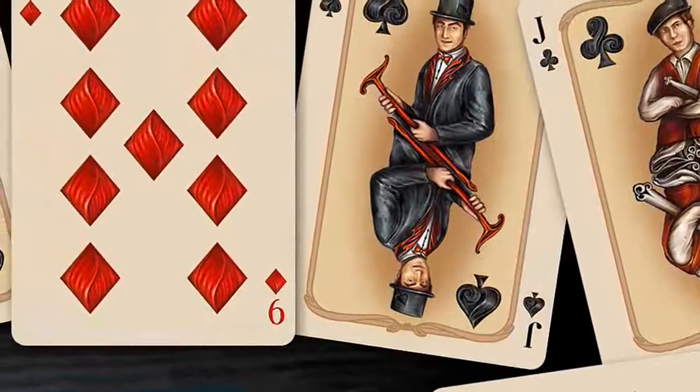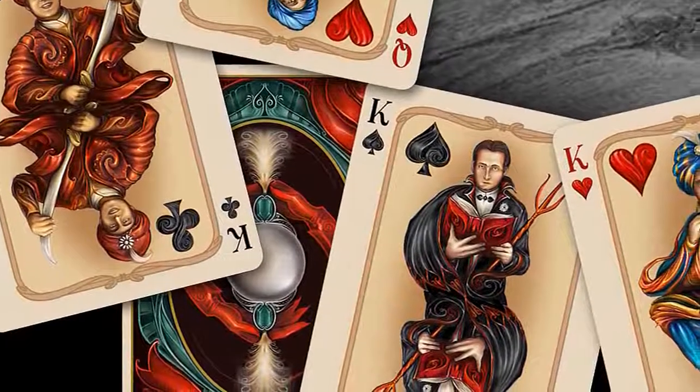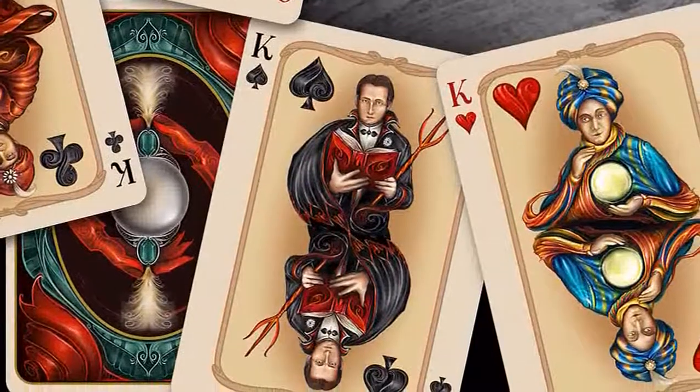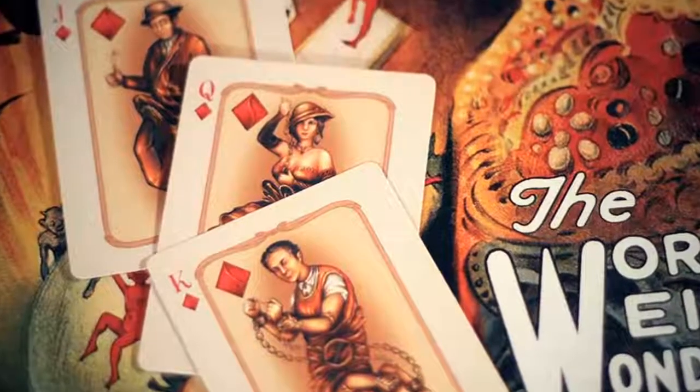For the face cards we really went all out. Everything down to the pips were custom designed from scratch, and Nemanja even created a new font for all the values. I knew we had to do something really special for the court cards. From the beginning I knew I wanted to model the kings after Houdini, Thurston, Alexander, and Carter. Each one is based on the poses from their iconic posters.